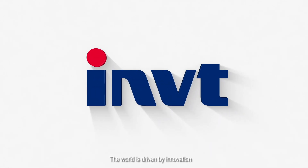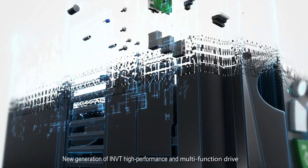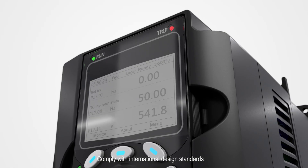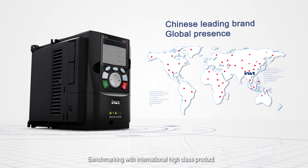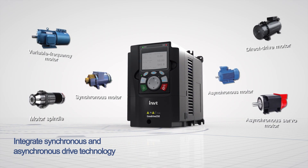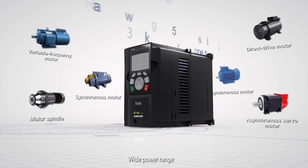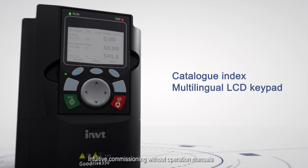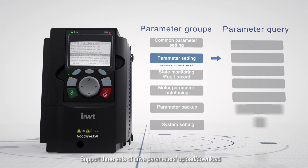The world is driven by innovation. The new generation INVT high-performance GD350 series drives comply with international design standards, benchmarking with international high-class products. Integrated with versatile functions to meet diversified needs, supporting various motors with high efficiency, wide power range, multi-lingual LCD keypad for intuitive commissioning without operation manuals, and supporting three sets of drive parameter upload and download.